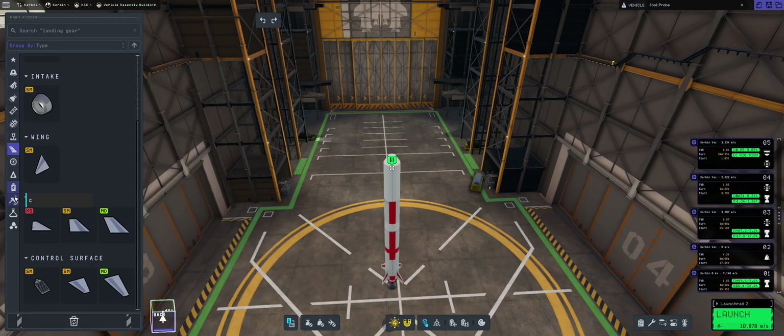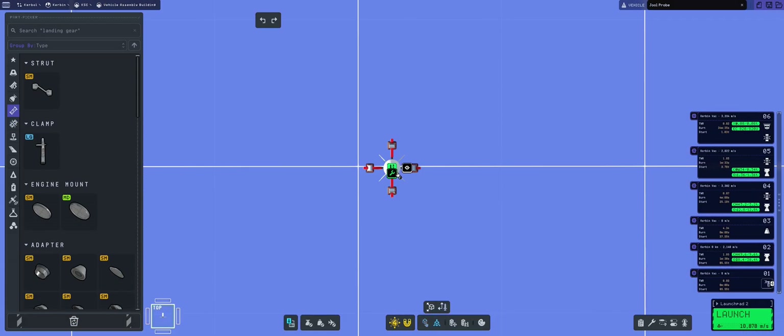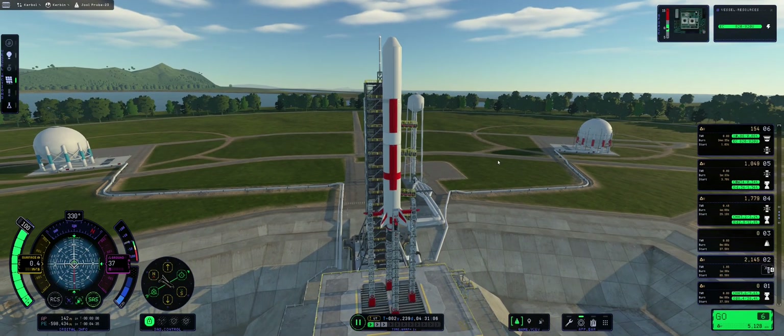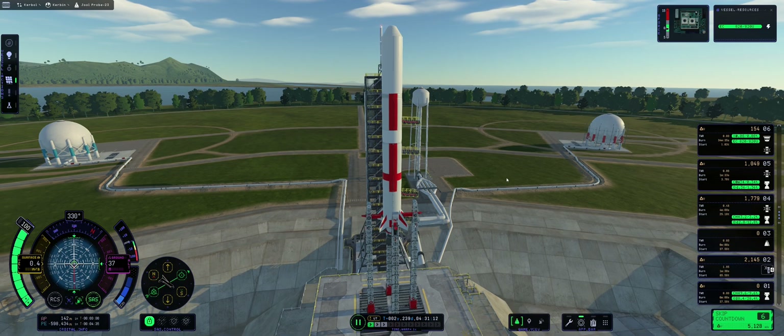We get almost 10,000 to 11,000 meters per second — more than enough to get us to Jool. We just need to fix some alignment issues and then we'll be launching. Let's get into the launching — we have this beautiful rocket and it's time for the countdown.